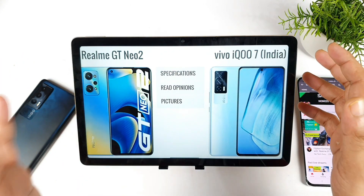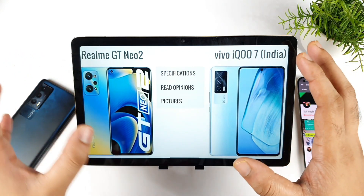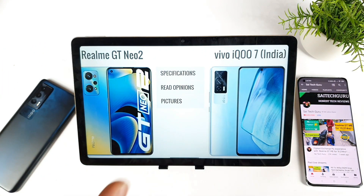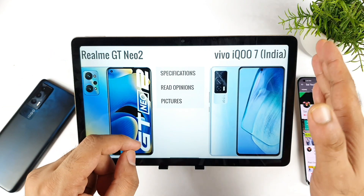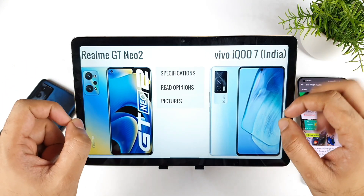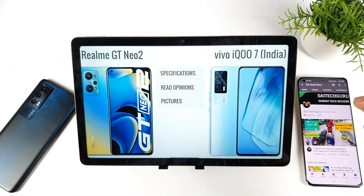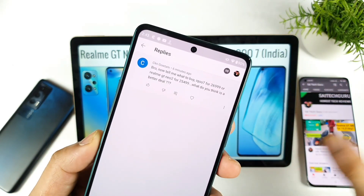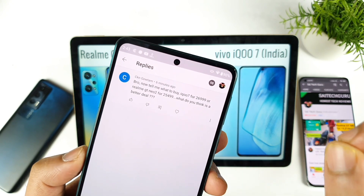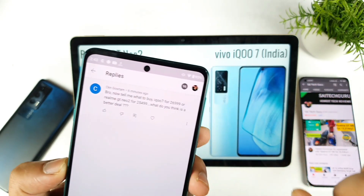In this video we're going to talk about the Realme GT Neo 2 versus the iQOO 7 — which phone is the best option to buy. Right now during the Flipkart Diwali sale there is a first sale promotion on the Realme GT Neo 2, and on the iQOO 7 there's also a promotion on the iQOO website and Amazon. The final price of the iQOO 7 can come down to ₹26,900 and the Realme GT Neo 2 can come down to ₹25,499.